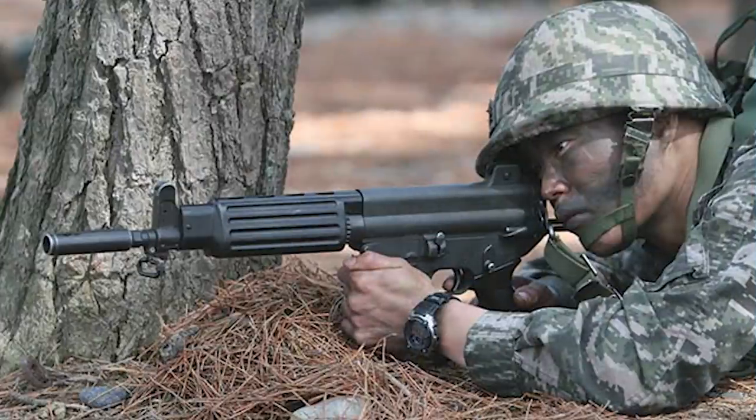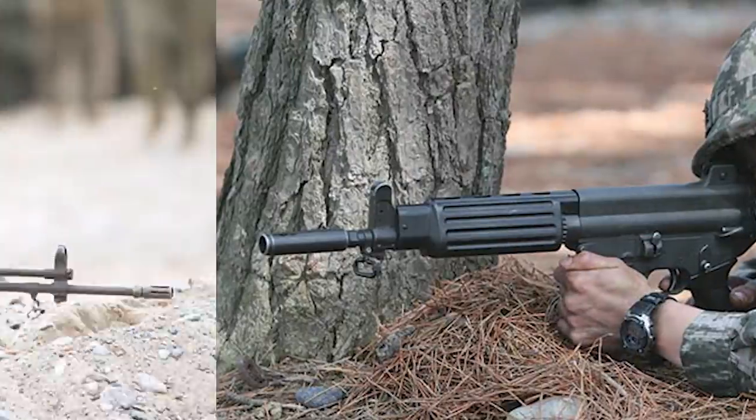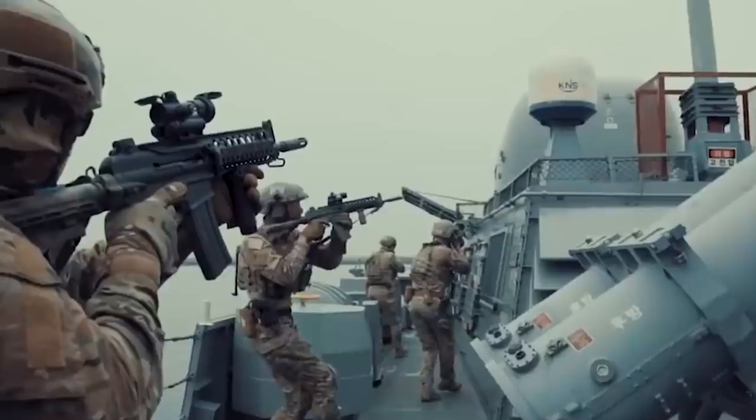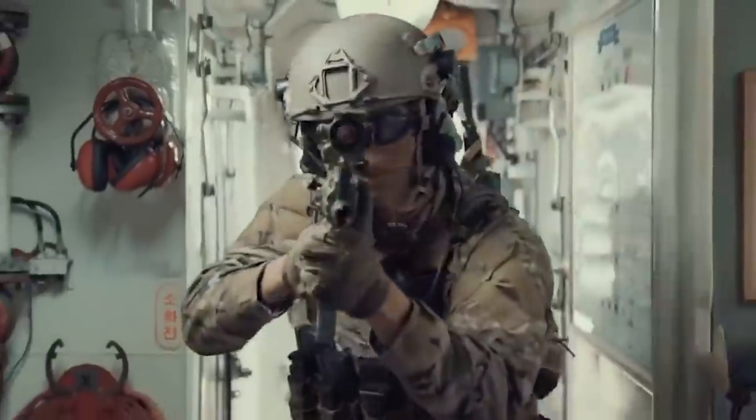How you doing, Spare Parts Army? I'm your regular old infantryman, Chris Cappy, and today we're talking about the South Korean Army's primary assault rifle, the K2. If you've ever seen news footage of South Korean soldiers guarding the border between South and North Korea, you probably thought, what are those fancy pants rifles they're carrying? Looks really nice. You holding out on us, South Korea?